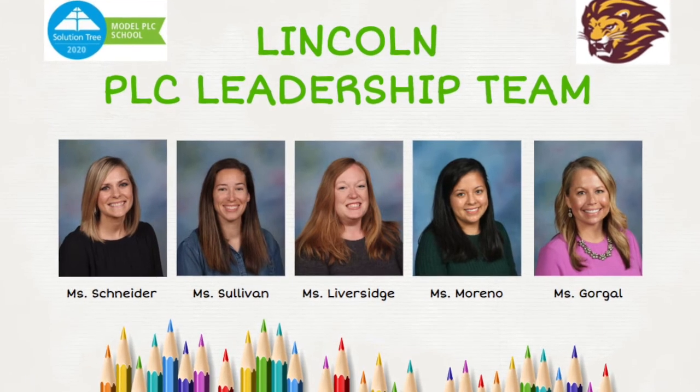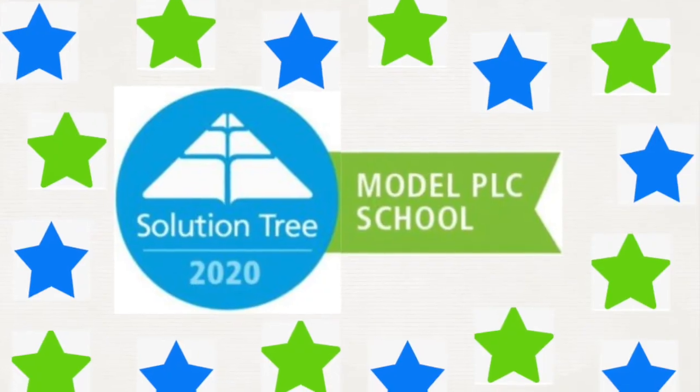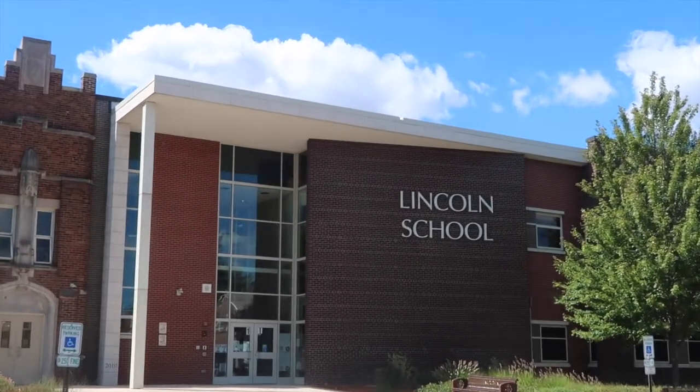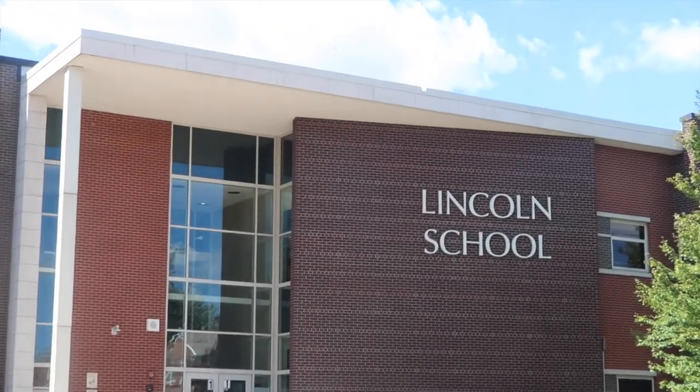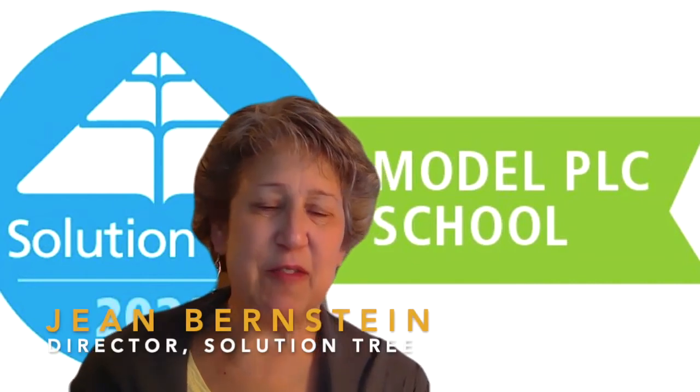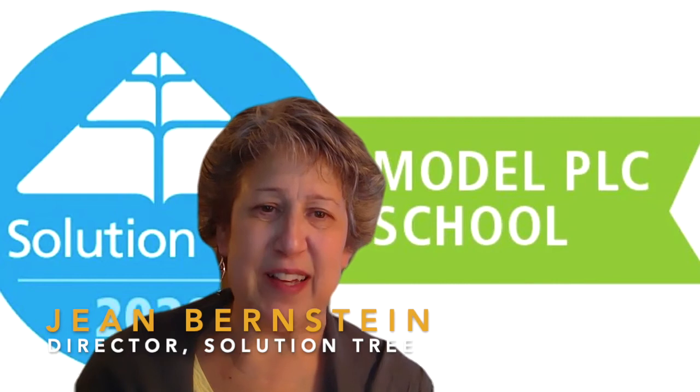Being a professional learning community means taking the disposition where learning is the fundamental purpose of our school and shifting the focus of teaching to student learning. Lincoln School is our newest example of a school that has fully embraced and operationalized the PLC process to impact the educational outcomes of our kids. Principal Gretchen Gorbo and her PLC leadership team have really embraced the process. Earning model PLC recognition at Lincoln School is really important and impressive — there are only about 200 schools or districts in the nation that have received this type of recognition, and it shows that the work we're doing from the top down to the bottom up is really impactful.